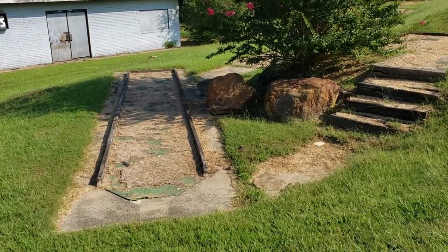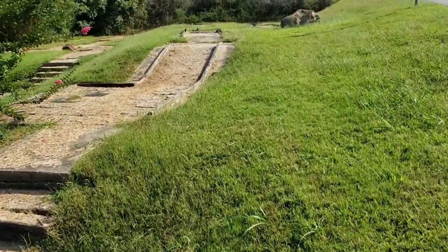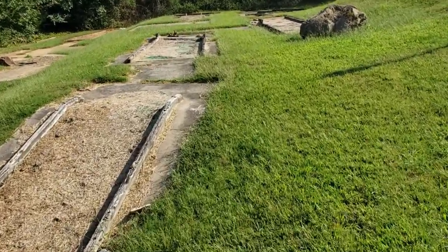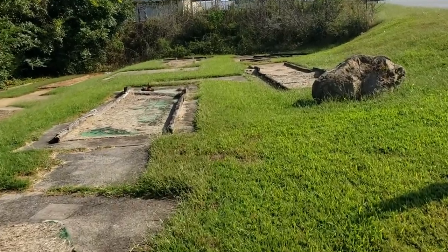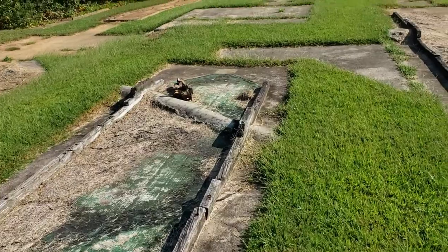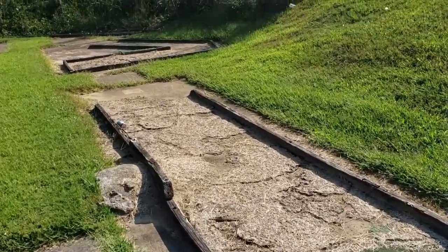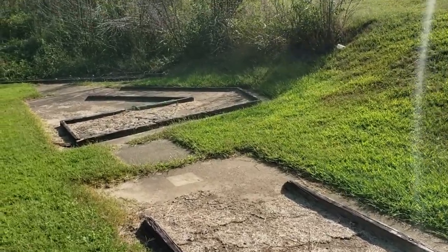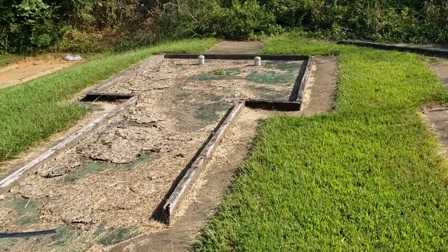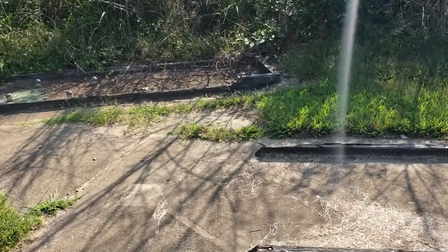Here is the miniature golf course. I don't know how many holes there were, but I talked to some people who used to come here and they said it was a really nice place back in the day. It's a shame nobody ever bought it and reopened it — it's just sitting here going to waste.